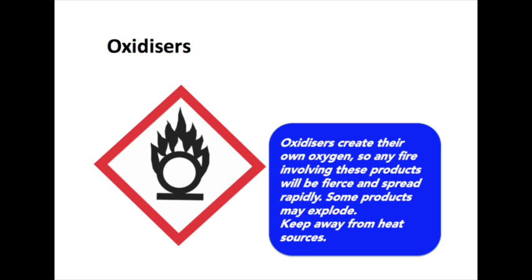This is the oxidisers label. Oxidisers create their own oxygen, so any fire involving these products will be fierce and spread rapidly. Some products may explode. You need to keep these products away from heat sources in the workplace.